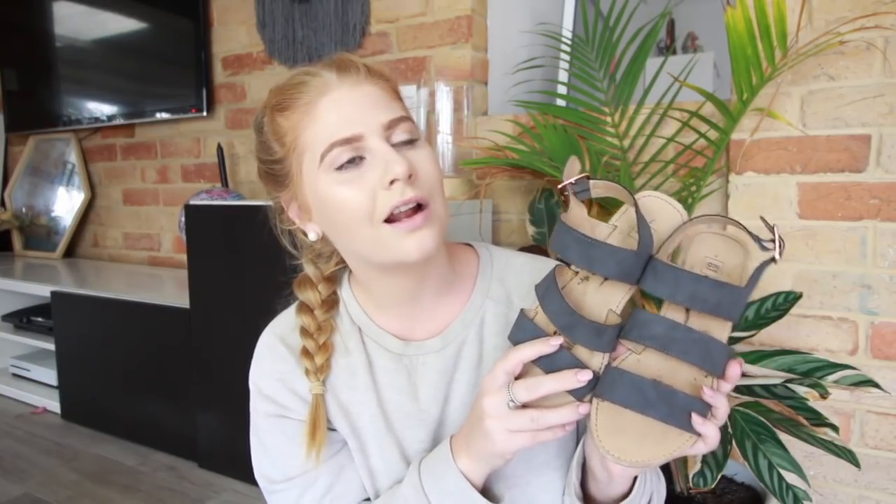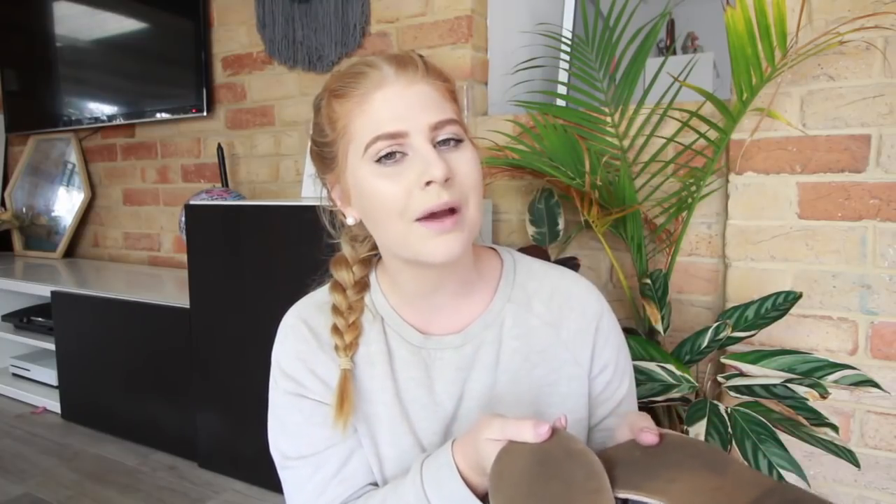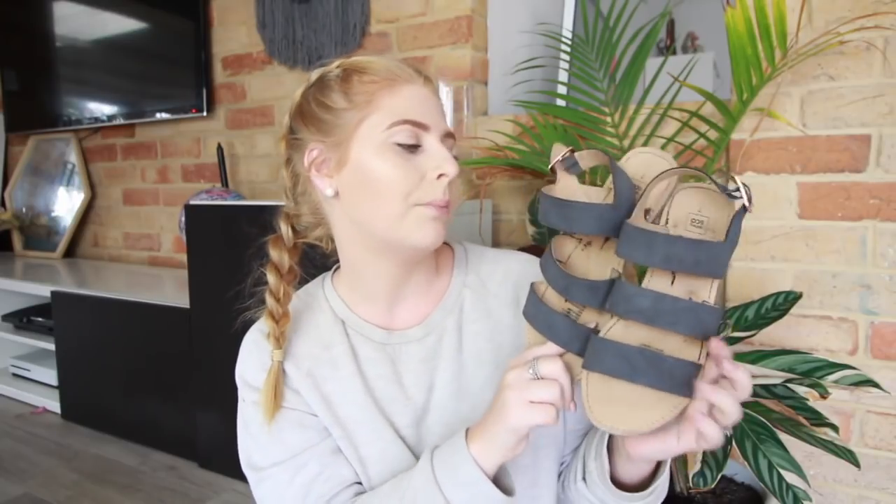They come in two colors — this color and a pink color. I kind of want to get the pink but by the time I decide, they probably won't be in stock. I love these shoes. They are so comfy and really stretchy, which is good because when I bought them I kind of had Kim Kardashian swollen baby feet. But the little straps have stretched so I no longer have that issue.